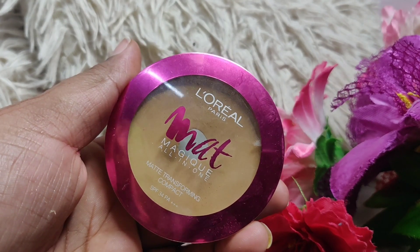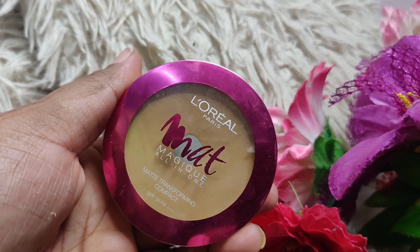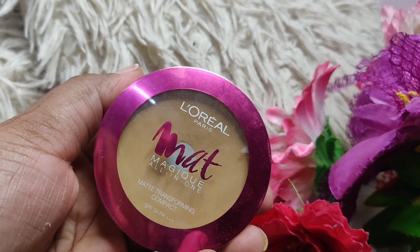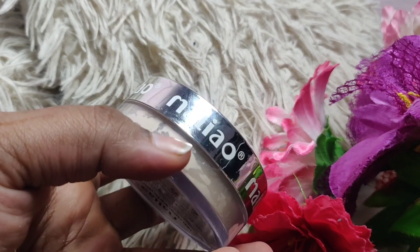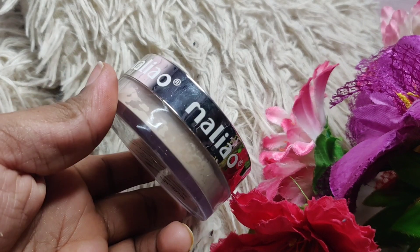I don't use compact very much because I don't like it that much, but for a finish touch-up it is okay. I use loose powder — this is by Malyo Cosmetics. Use it and then tell me in the comments what you think.